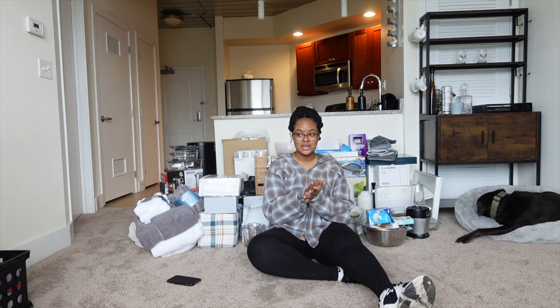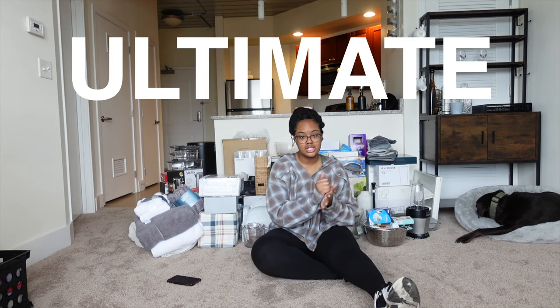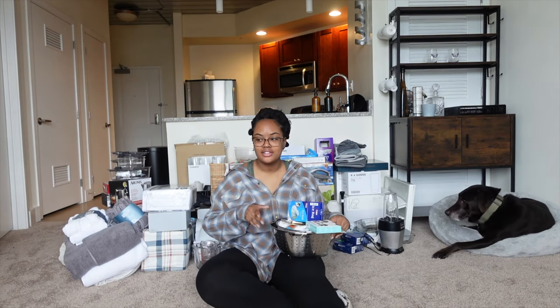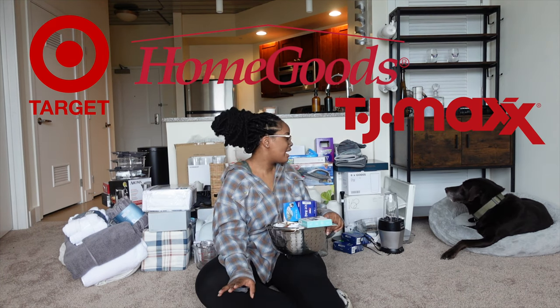I've been collecting stuff for this apartment — that was at first imaginary but now a reality — since 2020, so I have a lot of stuff to show you guys. This is like the ultimate apartment essentials; there's probably nothing in here that you don't need for your apartment. I have a lot of stuff from Target, Home Goods, TJ Maxx, and some stuff from IKEA.